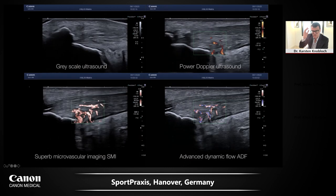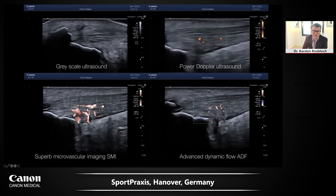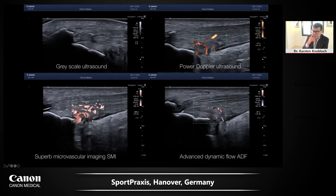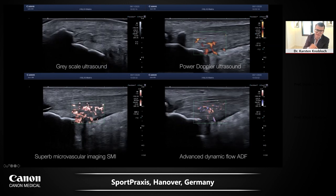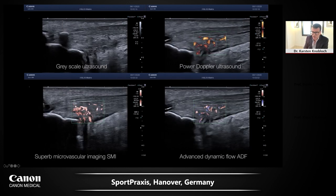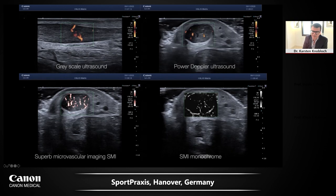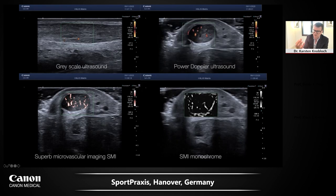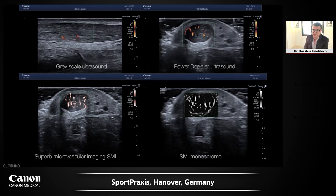Coming to the Achilles tendon: a quadruple view showing insertional Achilles tendinopathy with a large tendinosis calcarea and a Haglund deformity. The power Doppler and SMI show vascularization in the Achilles tendon — coming from anterior, from the Kager fat pad, then differentiating and branching within the tendon. SMI and ADF in both long axis and short axis views demonstrate that vascularization enters anteriorly from the Kager fat pad and then differentiates within the symptomatic Achilles tendon. SMI with vascular index allows quantitative measurement of the degree of vascularization.